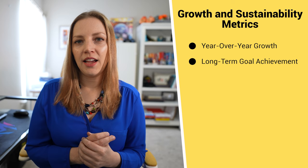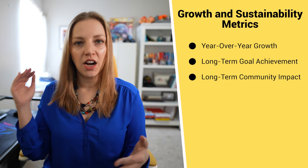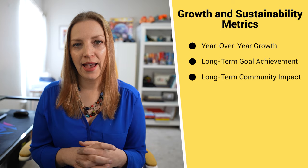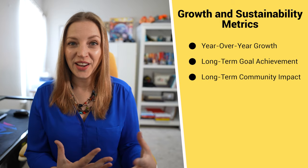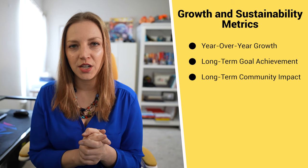The third and probably my favorite metric is long-term community impact. What is different about the community you live in 10, 20, 50, or 100 years later because your non-profit existed? For example: the percent of people experiencing homelessness in our city has decreased by 40% over the past 10 years because of our efforts. That's really powerful and makes me want to donate. Knowing those long-term impacts and how your organization's work has changed the trajectory of the community you're operating in is a really powerful way to measure your growth and success.